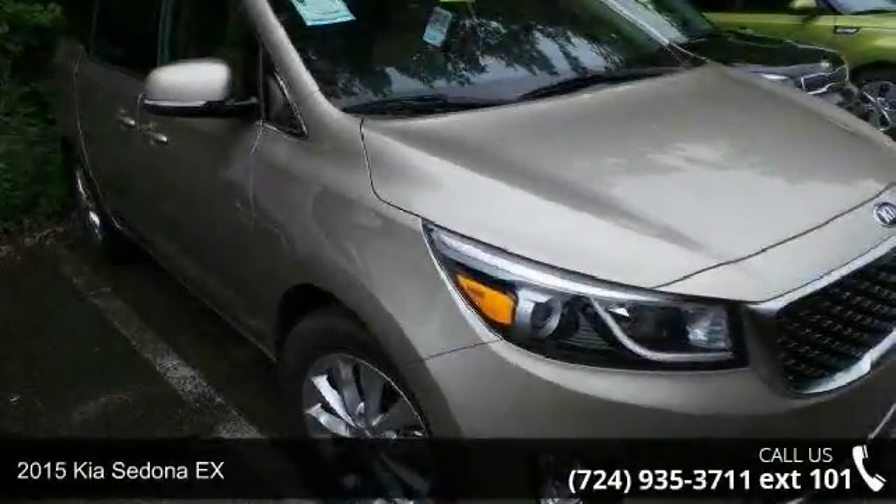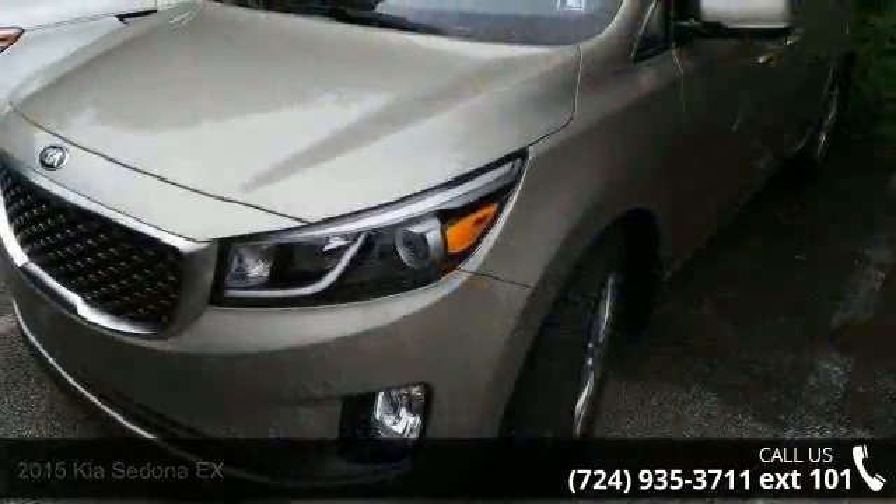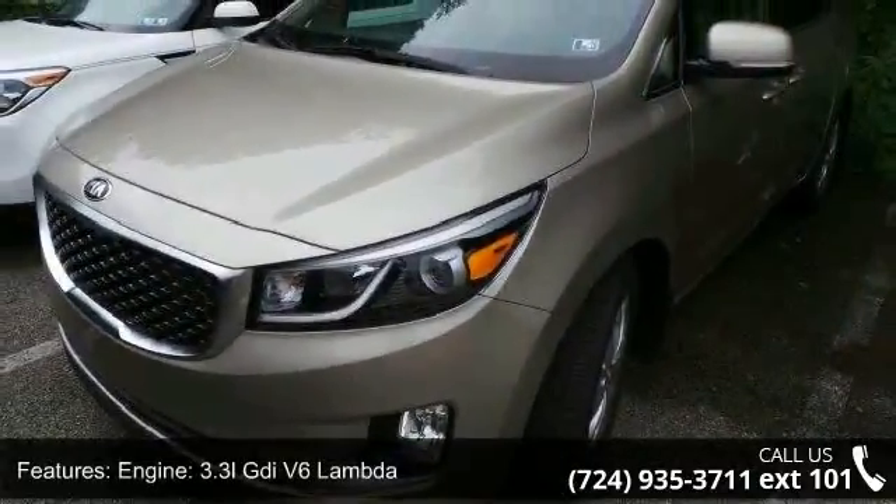Step into the 2015 Kia Sedona. If you are looking for a first-rate auto, this one could be yours today. Enjoy these notable features.